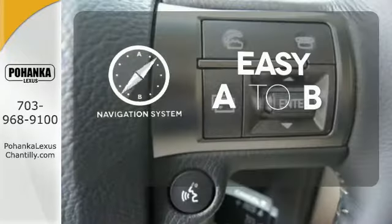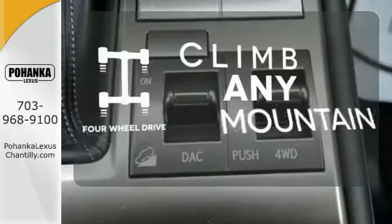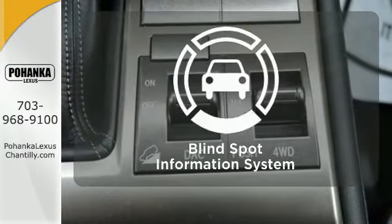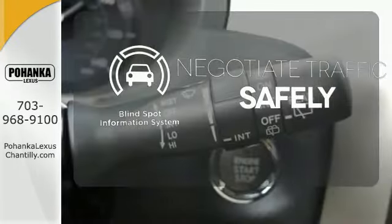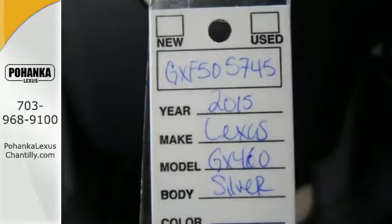Feel confident getting from point A to point B with the navigation system. With four-wheel drive, you'll never get stuck again. Safety comes by being aware of your surroundings, and for that, the blind spot indicator can't be beat.